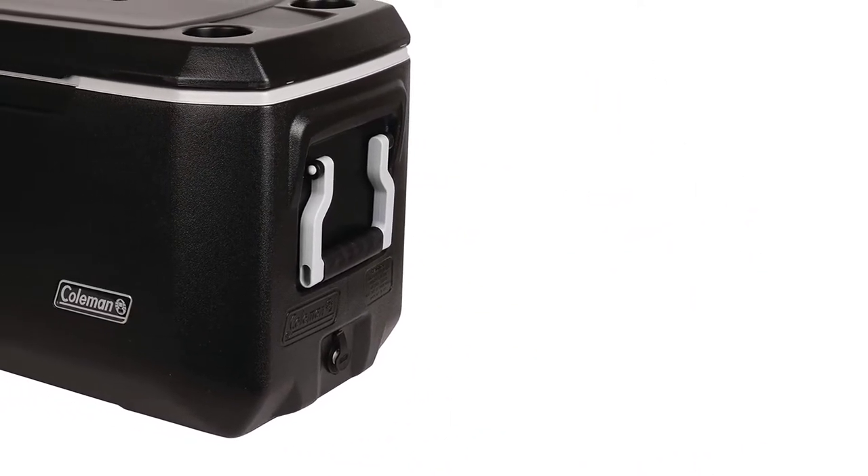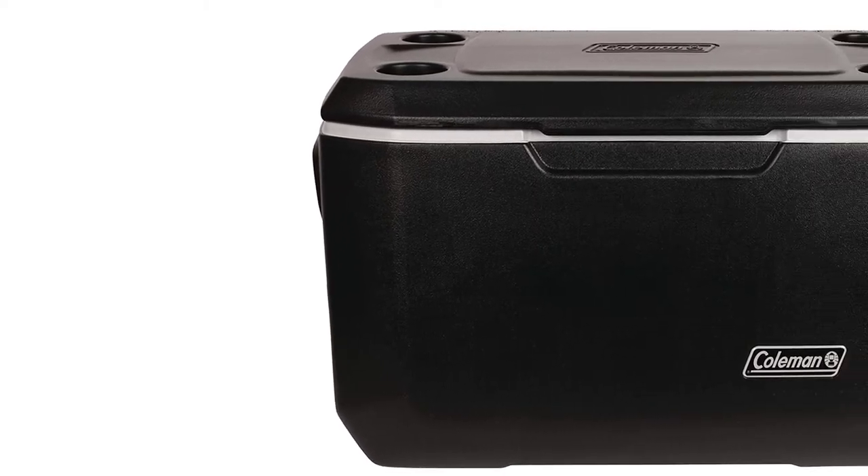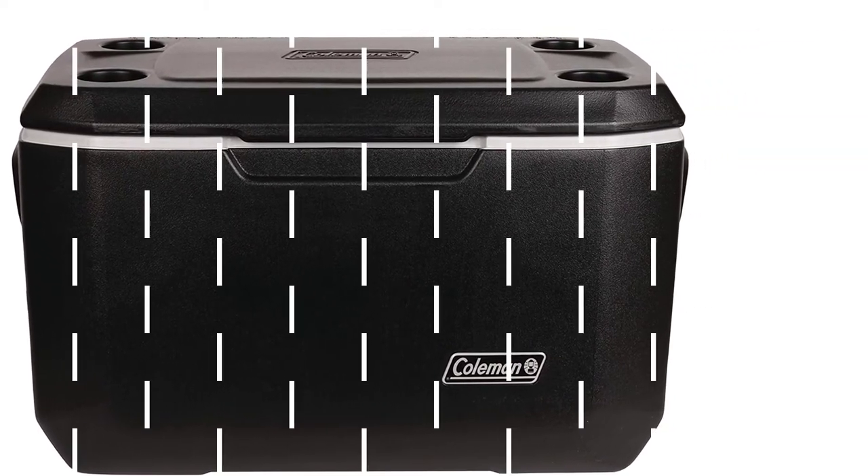The Coleman 120-quart is also rated by users to be the best marine cooler for camping trips and long weekend explorations.